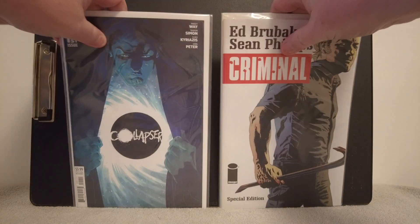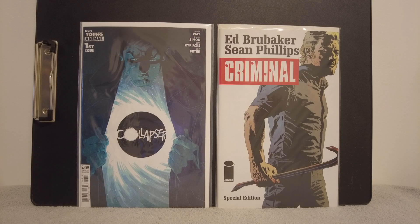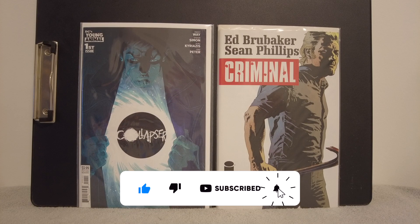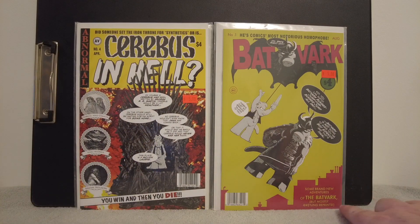I just grabbed a couple of books in there. I was unprepared — I didn't know it was going to be trade paperbacks and indies. On the left, this is the DC imprint they gave to Gerard Way, the guy from My Chemical Romance. He got Young Animal — that's his imprint. This is Collapser number one. And on the right, I got that special edition Criminal by Ed Brubaker and Sean Phillips. And I grabbed some of those Cerebus books — these are reprints.